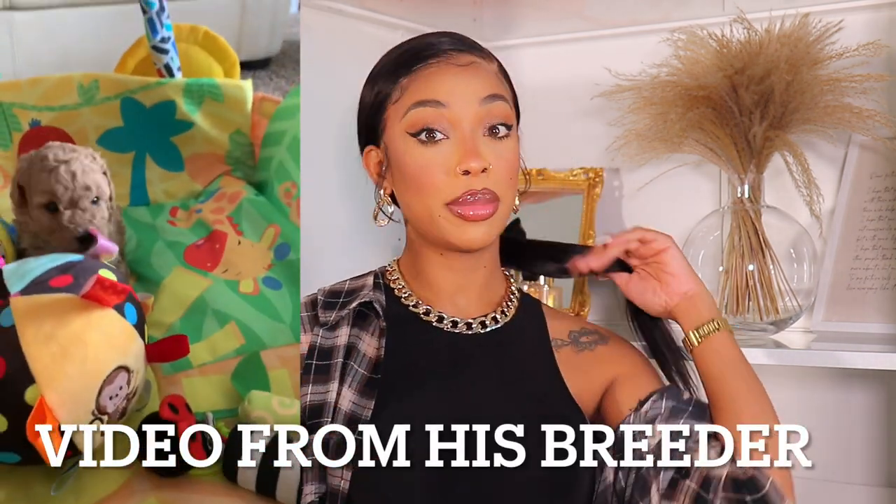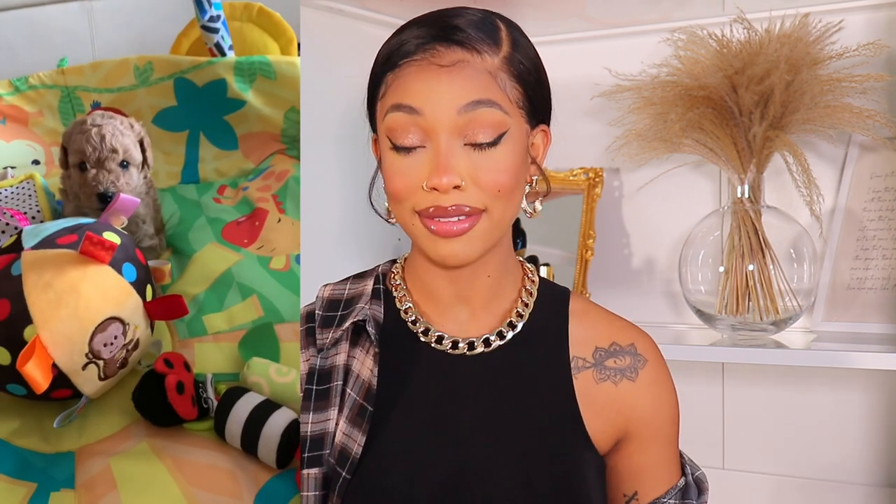If you've been following me on my channel, you know that we're getting a puppy! This video is not my norm — your girl has never in her life had a pet, so I've never posted anything puppy-related. This haul is so exciting because I'm getting my puppy in a day and a half. Let me know in the comments if you have any recommendations, because I am new to being a dog mom!